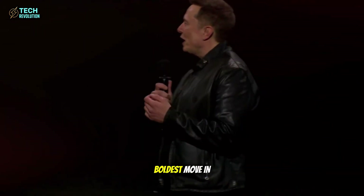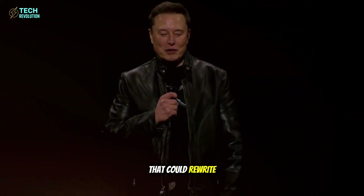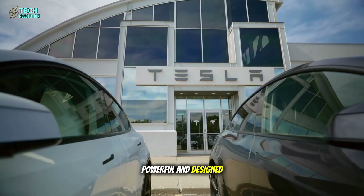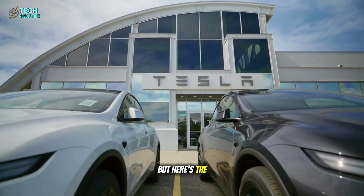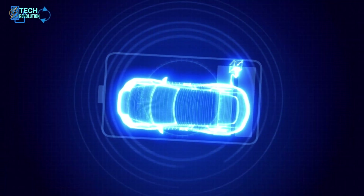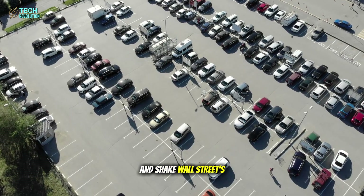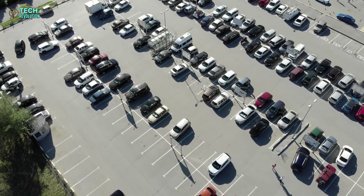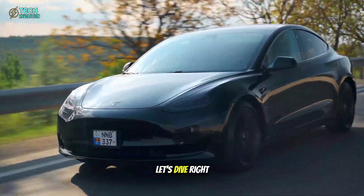What if I told you Tesla just pulled the boldest move in automotive history? A $10,000 electric car that could rewrite everything we know about mobility. The long-awaited Model 2 is finally real — compact, powerful, and designed to crush every price barrier standing between you and the future. But here's the shocker: this isn't just another cheap Tesla. It's a calculated strike that could flip the EV industry, trigger an energy revolution, and shake Wall Street's faith in every rival brand. How did Musk pull this off? And what's he hiding behind that price tag? Let's dive right in.